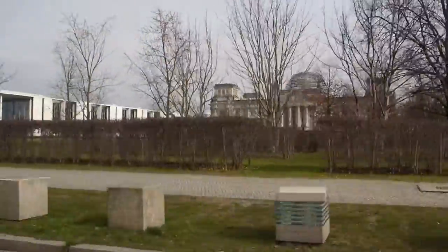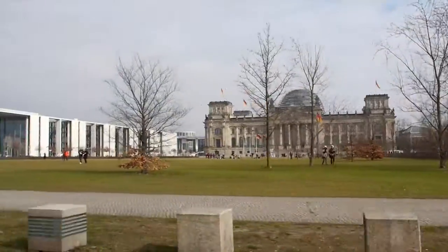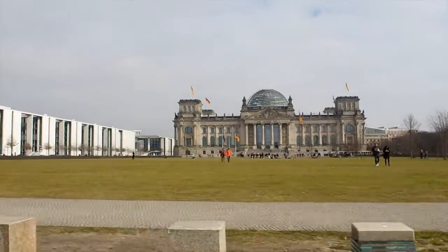We have a nice postcard view here on the right-hand side. This is a tax building — we have a glass rooftop. This was built by Sir Norman Foster, the British star architect.